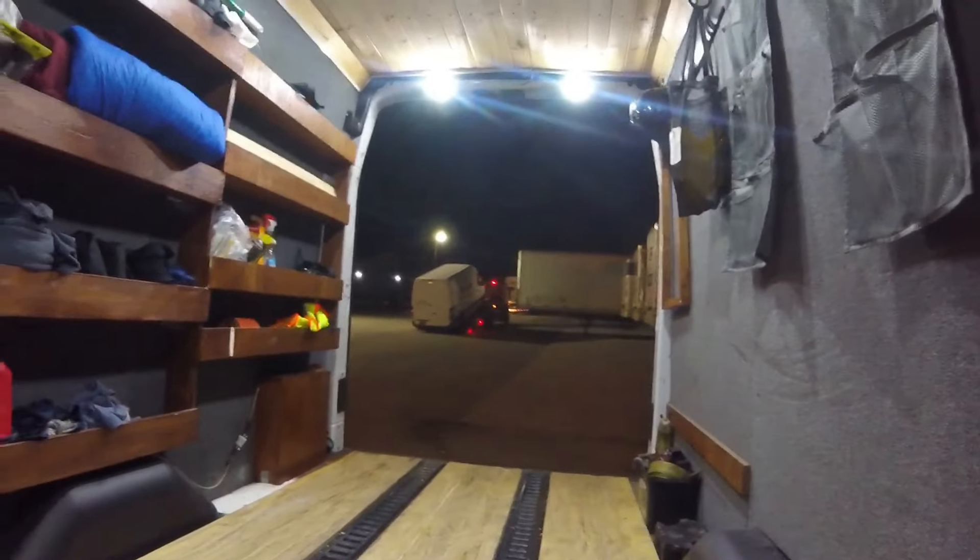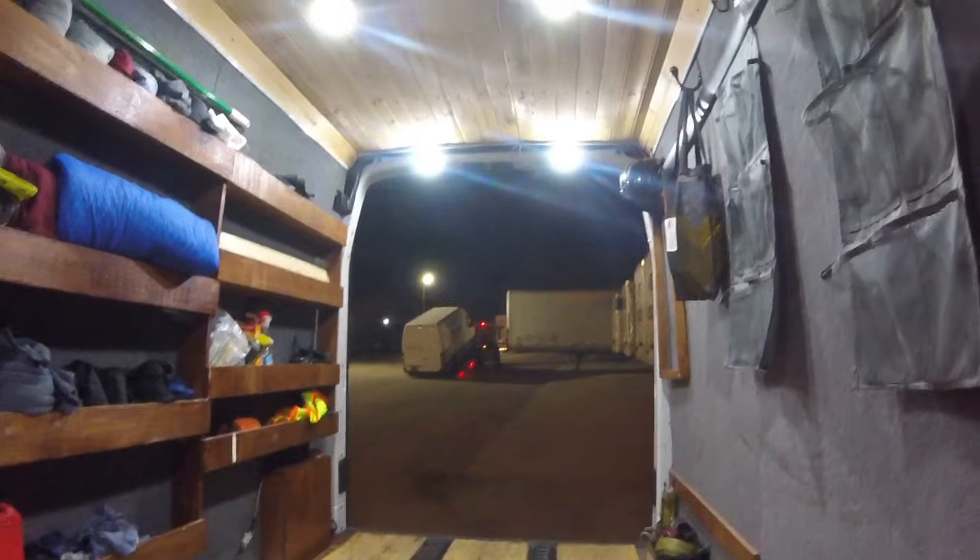Slept for about another hour and a half, woke up, called the broker again. Broker said it should be on site. I went in to check and the guy said no, it ain't here yet — they have to buzz in through the gate. So I went back out to the van and told him to just come knock on the van when they're ready. I wasn't out there 15 minutes and he's knocking on the van. The van arrived on a flatbed — they dropped it off, unloaded the freight, loaded me up, and then I took off.